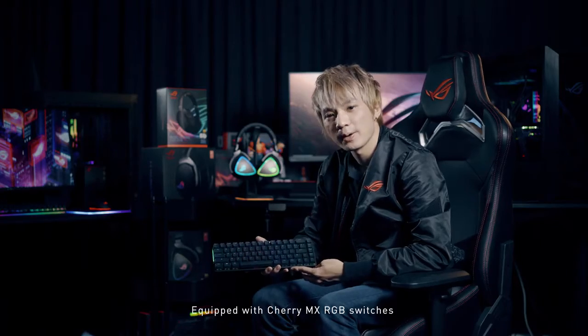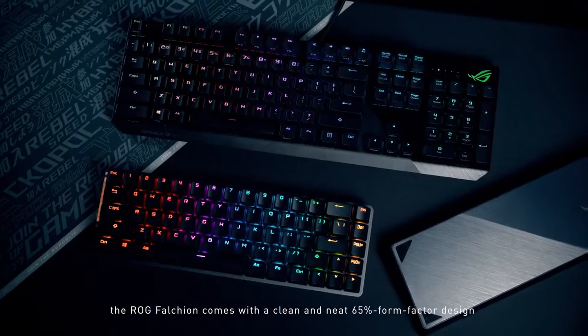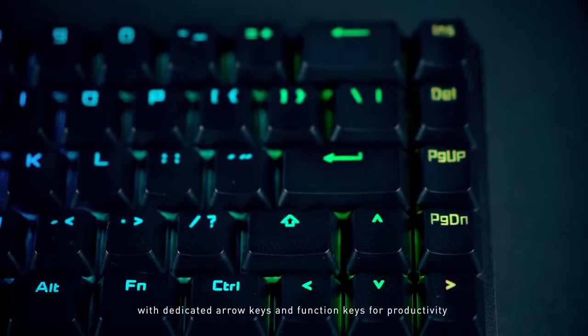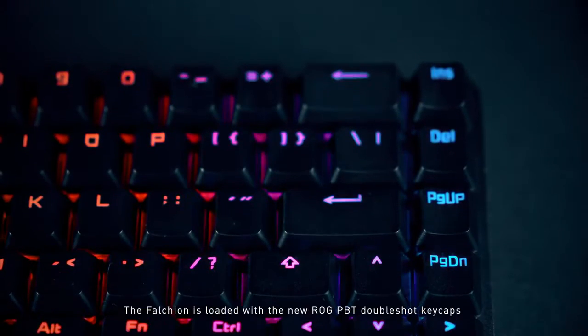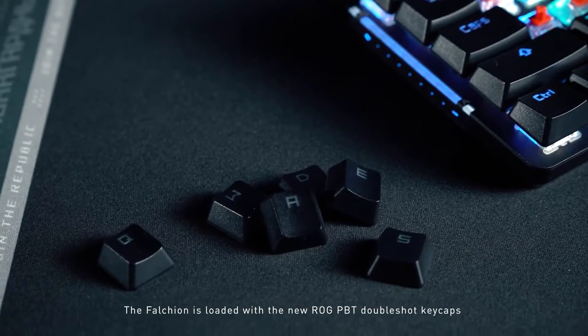Equipped with Cherry MX RGB switches, the ROG Falcon comes with a clean and neat 65% form factor design, with dedicated arrow keys and function keys for productivity. The Falcon is loaded with the new ROG PVT double-shot keycaps,